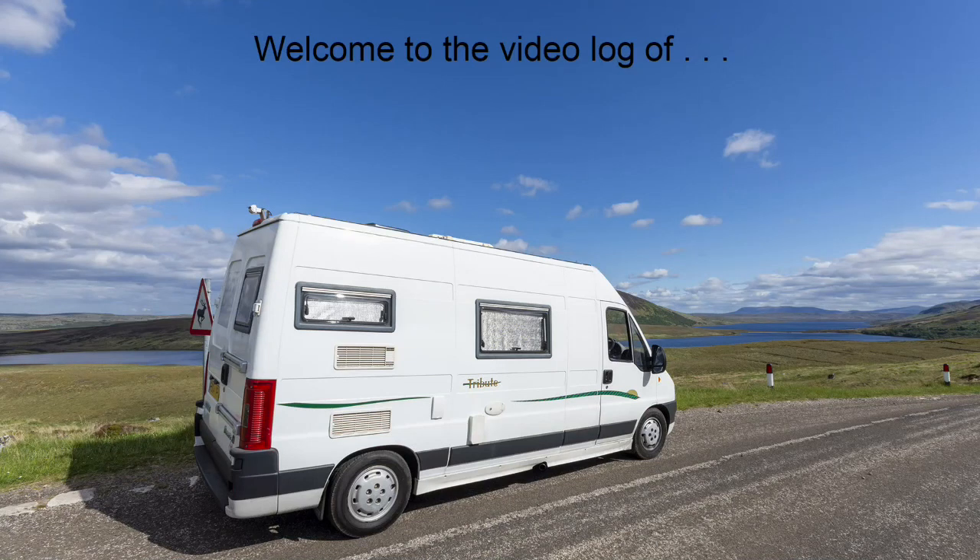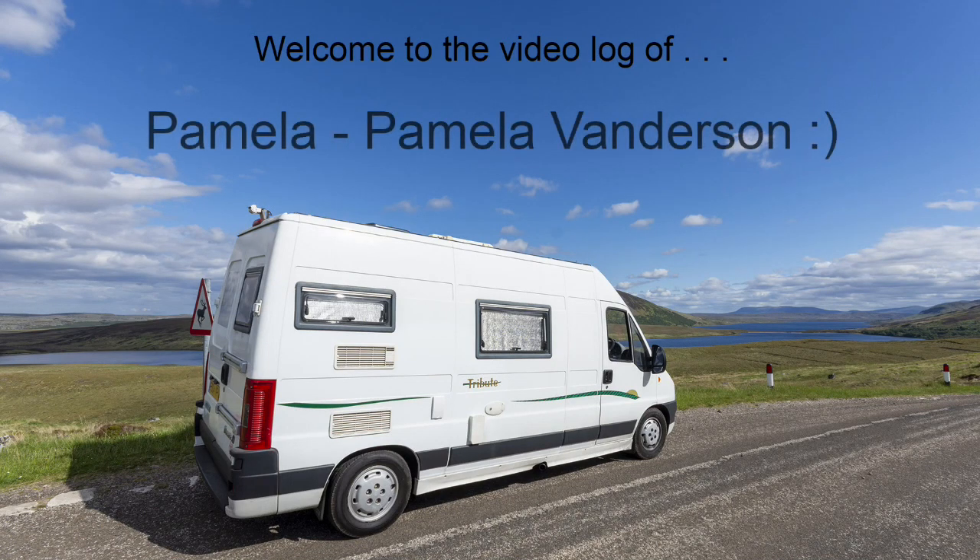Hi there, we are Steve and Sally, a husband and wife team who together run Azimuth Images and travel the UK in our camper van Pam. Come join us on our adventures.